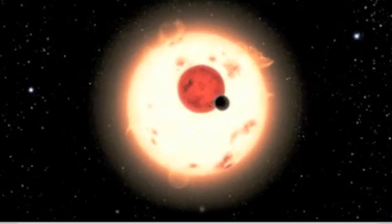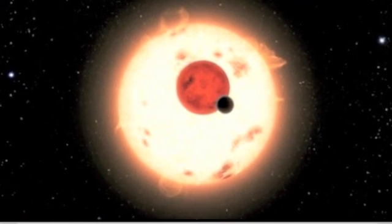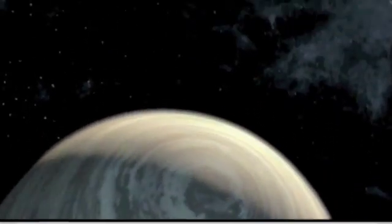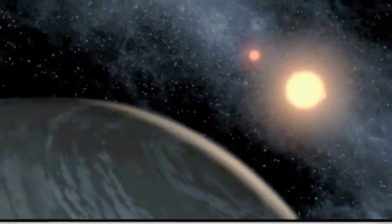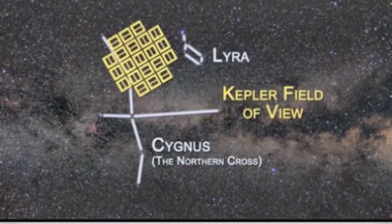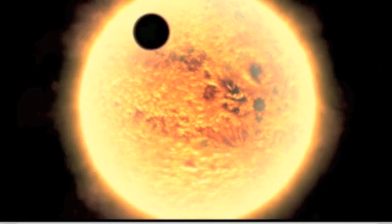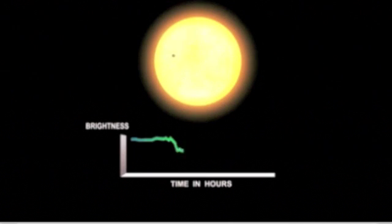NASA's Kepler mission has made the first detection of a planet orbiting two stars. About 200 light years away from our solar system, the planet Kepler-16b orbits two of the 150,000 stars that the spacecraft is monitoring between the constellations of Cygnus and Lyra. Kepler detected the planet directly through what is known as a planetary transit, an event where the brightness of a star dims as a result of a planet crossing in front of it.